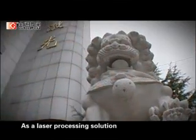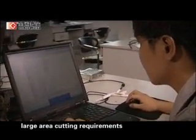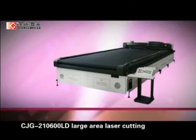As a laser processing solution provider expert in the soft material industry, according to outdoor products large area cutting requirements, Golden Laser is the first to develop the CJG210600LD Large Area Laser Cutting Machine.